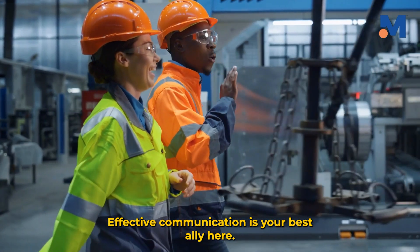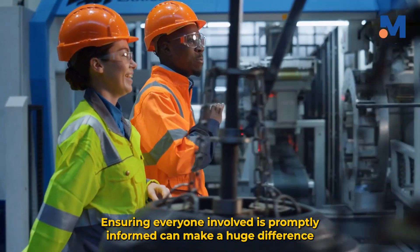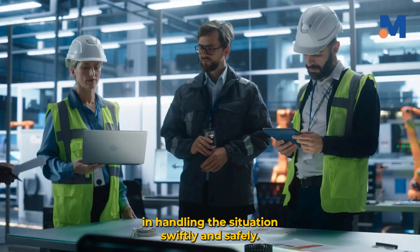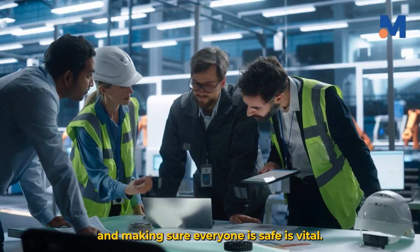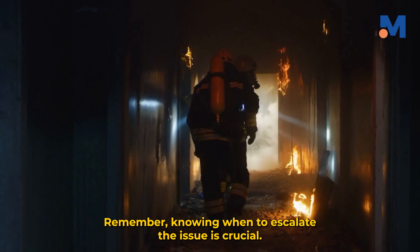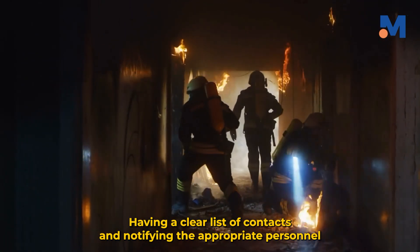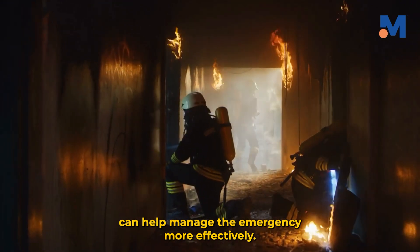Effective communication is your best ally here. Ensuring everyone involved is promptly informed can make a huge difference in handling the situation swiftly and safely. Taking immediate action, such as shutting off malfunctioning equipment and making sure everyone is safe, is vital. In severe cases, evacuating the area might be necessary. Knowing when to escalate the issue is crucial — having a clear list of contacts and notifying the appropriate personnel can help manage the emergency more effectively.